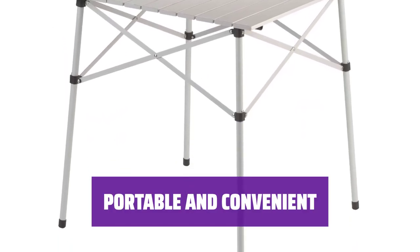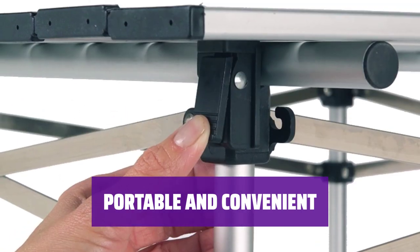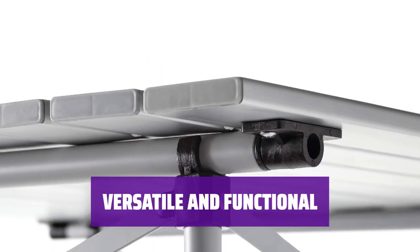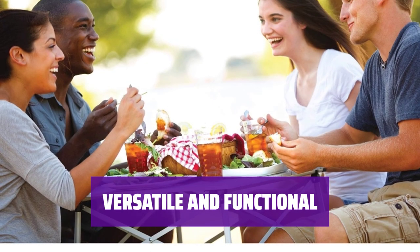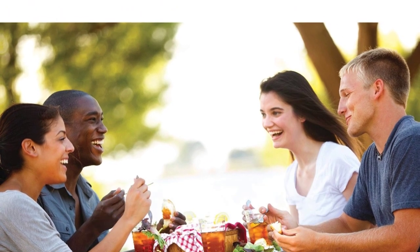Easily pack and transport this card table wherever you go. Whether you're camping, picnicking, or hosting a gathering, this Coleman table is the perfect addition to your outdoor setup. Use this roll top table for various activities and events — its versatile design makes it ideal for outdoor dining, playing games, or simply enjoying the great outdoors with family and friends.